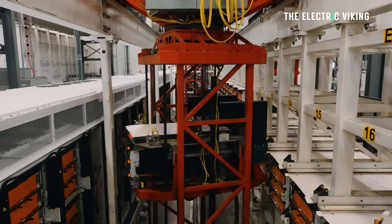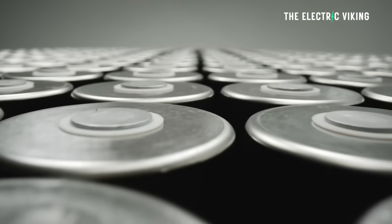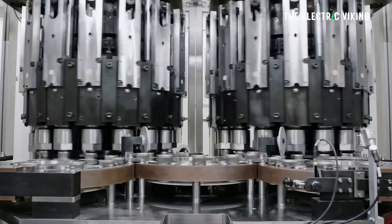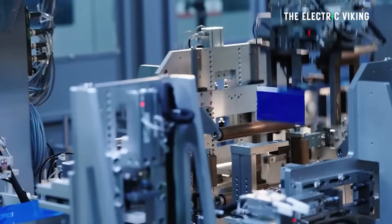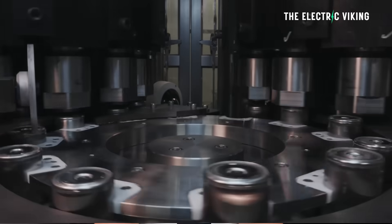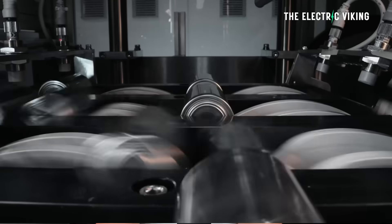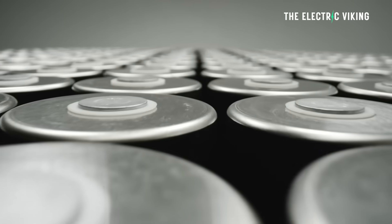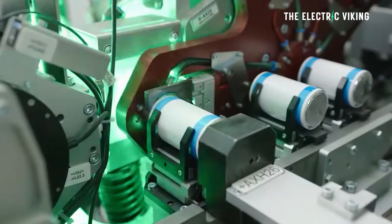These Megablocks and Megapacks don't actually use Tesla batteries — they don't use 4680 battery cells because Tesla can't make enough of them and they're more expensive to manufacture. They use lithium iron phosphate batteries from CATL and also from BYD, and that's actually a good thing. That enables Tesla to bring the cost down and to have lithium iron phosphate batteries that will last a bit longer than ternary NMC batteries. Tesla is buying enormous amounts of battery cells, which brings down the price for them.